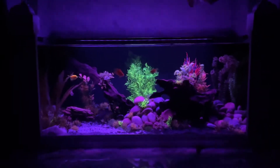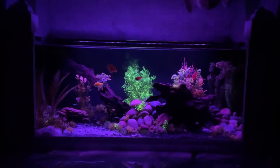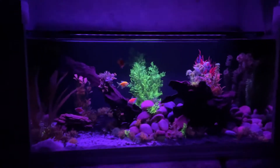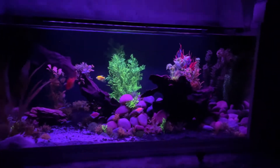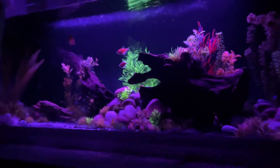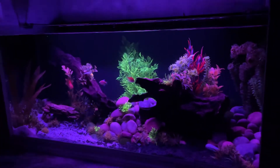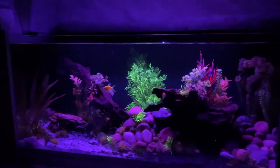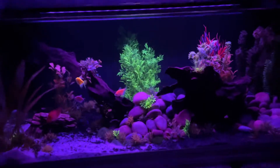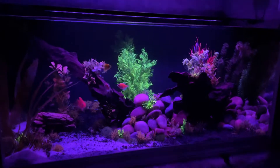Since then, a few things have changed. We have the light now — we added the light and did some rearranging of the plants. The light is awesome. It's a 27-watt Fluval Aqua Sky 2.0. I got it at PetSmart — it was originally like $140, but somehow I got it for like $50 because they were having a huge sale.